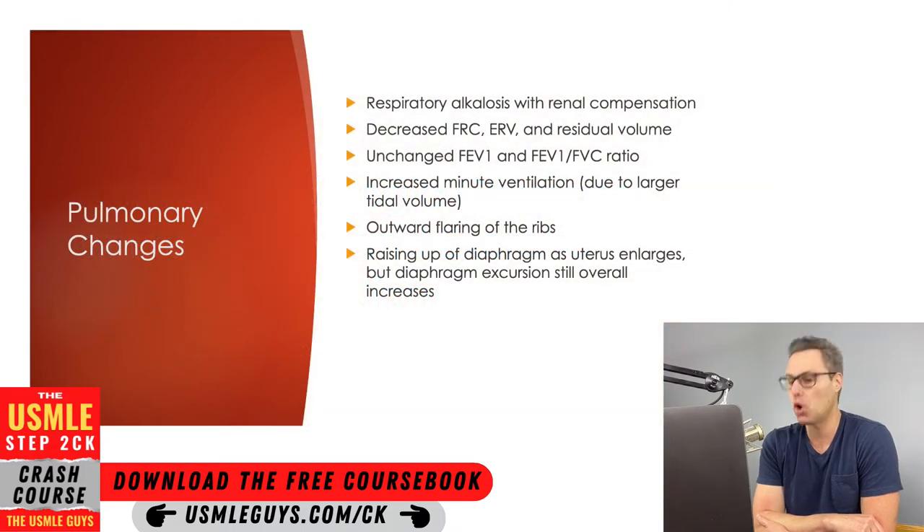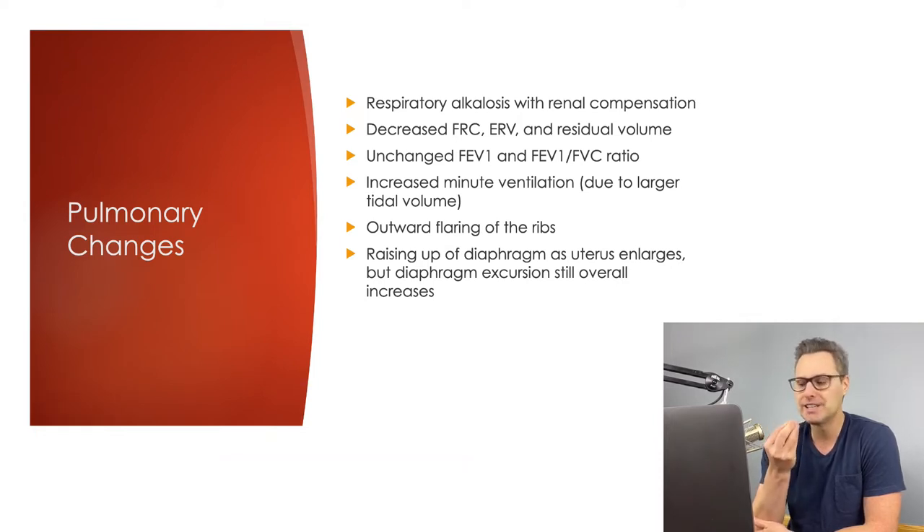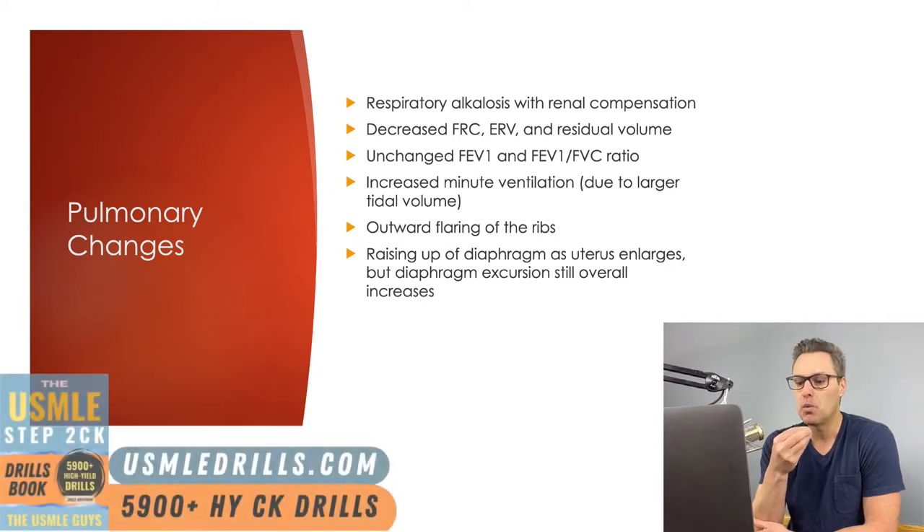Let's first start with the normal pulmonary changes associated with pregnancy. While pregnant, the hormone progesterone has a large effect on these pulmonary changes, causing direct stimulation of the CNS respiratory drive to increase tidal volume. The patient maintains the same respiratory rate but with an increased tidal volume, thus leading to blowing off of excess CO2 that results in a respiratory alkalosis.